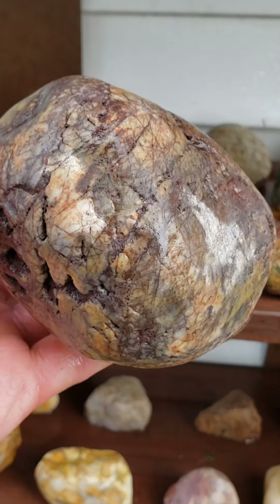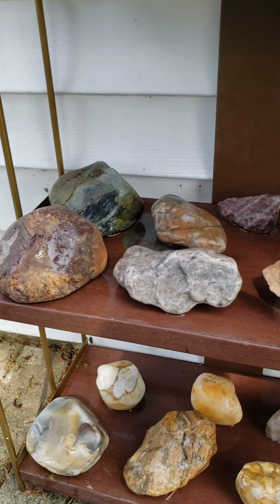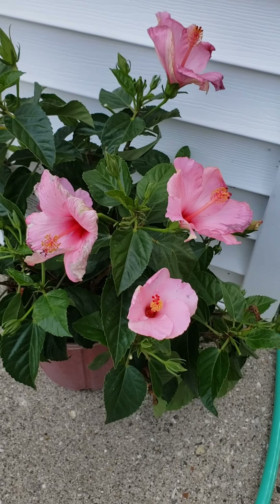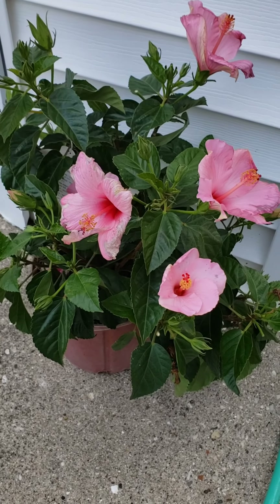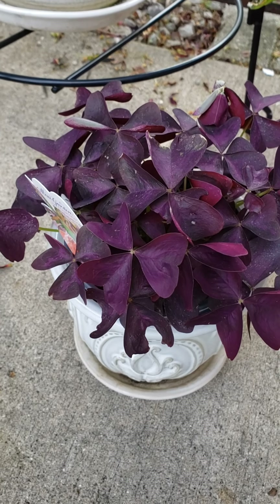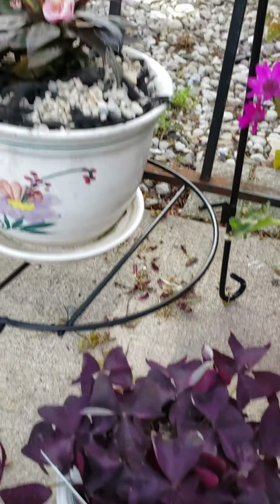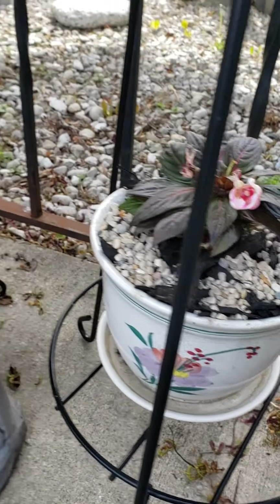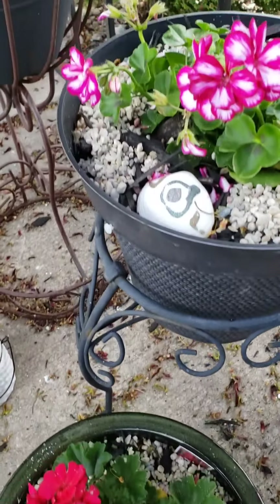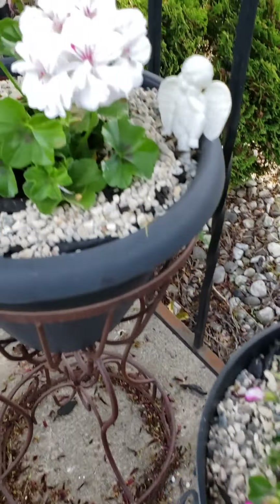Sorry about that — my neighbor is doing some remodeling. I'll try to edit that out as best as I can. Just got this really pretty hibiscus today. This one's really cool — it's a type of Oxalis, which is clover. It's got these little pretty white flowers that come on them. Got some New Guinea impatiens. Got these geraniums here. Who doesn't like geraniums, huh?